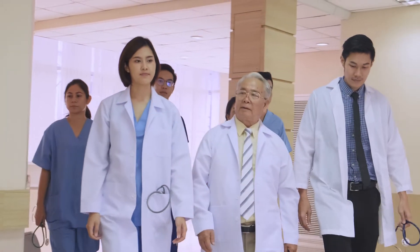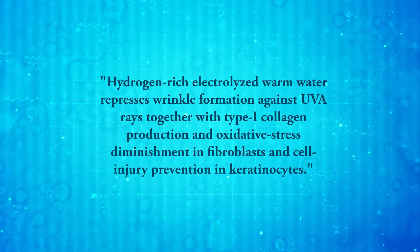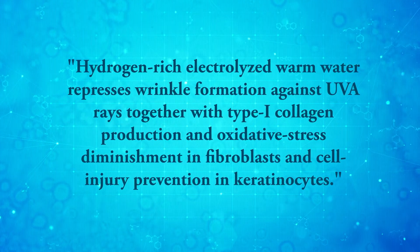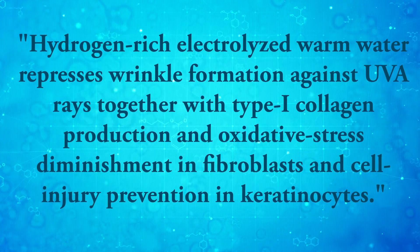Another interesting study on cosmetic effects was conducted by a group of Japanese scientists. In the water bath experiment, conducted every day for three months, hydrogen-rich electrolyzed warm water was found to repress wrinkle formation against UVA rays, together with type I collagen production and oxidative stress diminishment in fibroblasts, and cell injury prevention in keratinocytes.